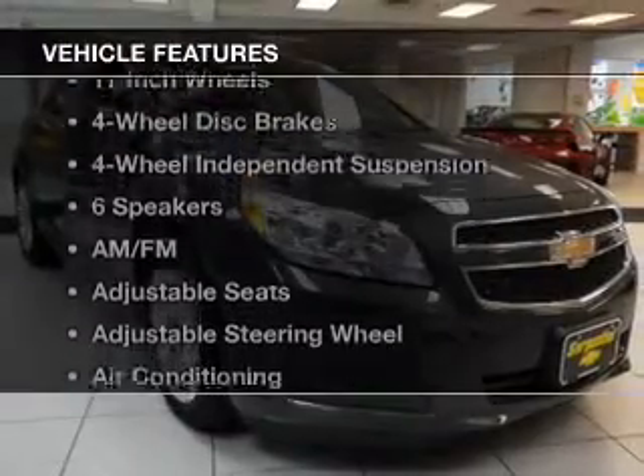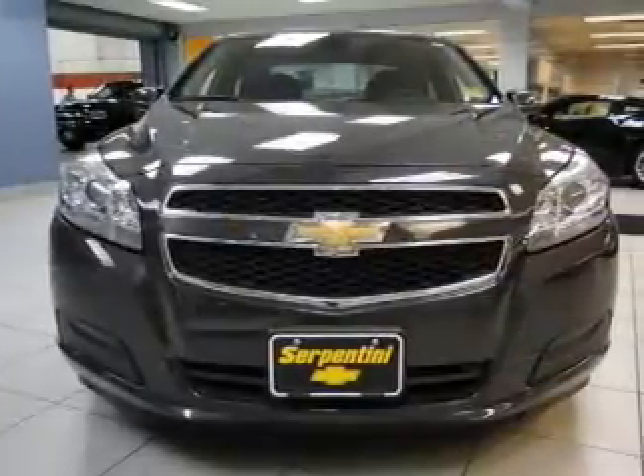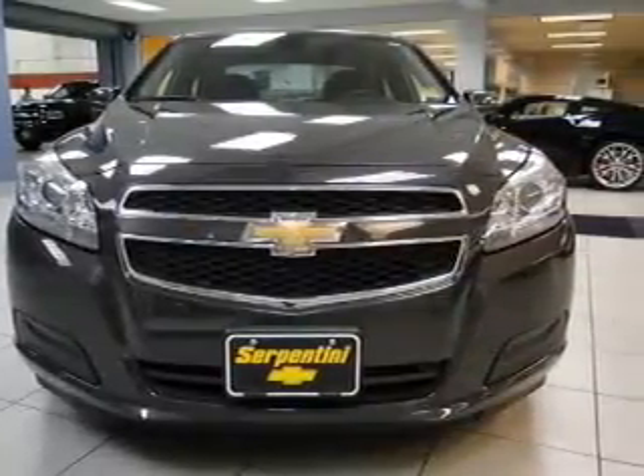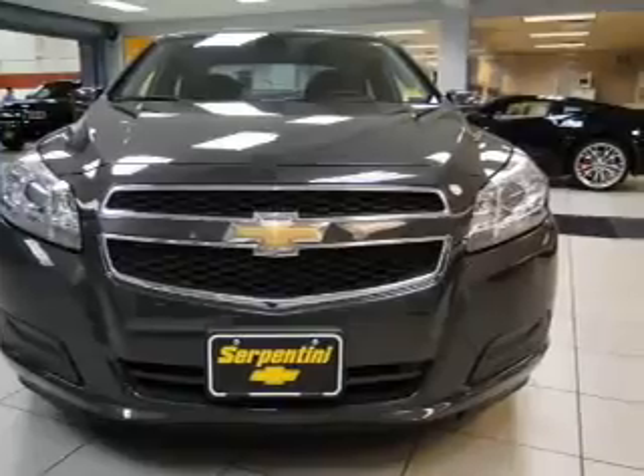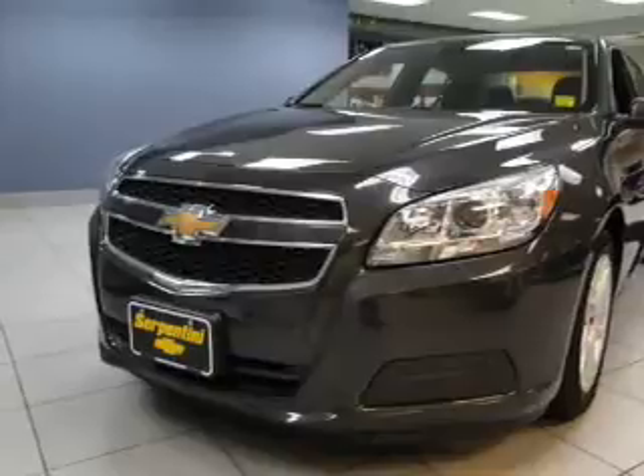And with these notable features, you won't want to miss out on the opportunity to own this amazing ride: keyless entry, power windows, cruise control, an AM-FM stereo, a satellite radio, power mirrors, and an alarm system. Call today to schedule a test drive.